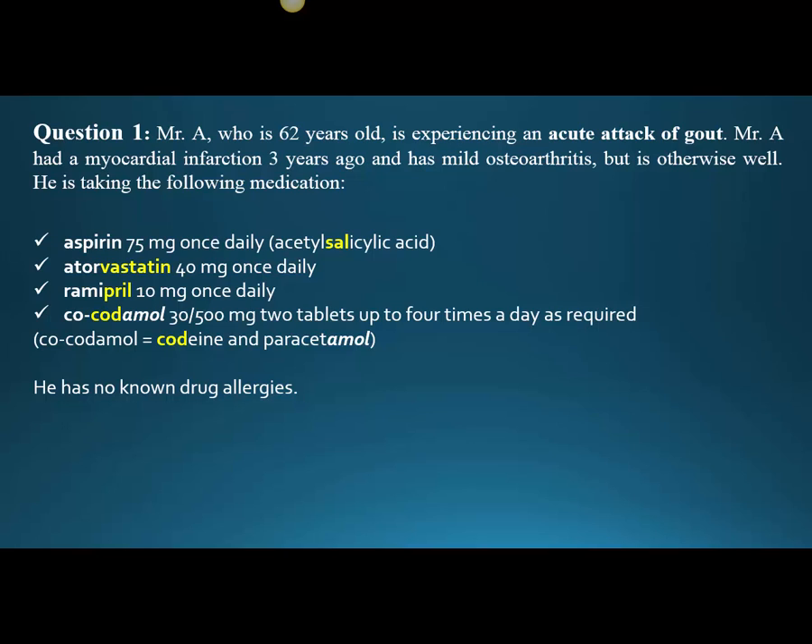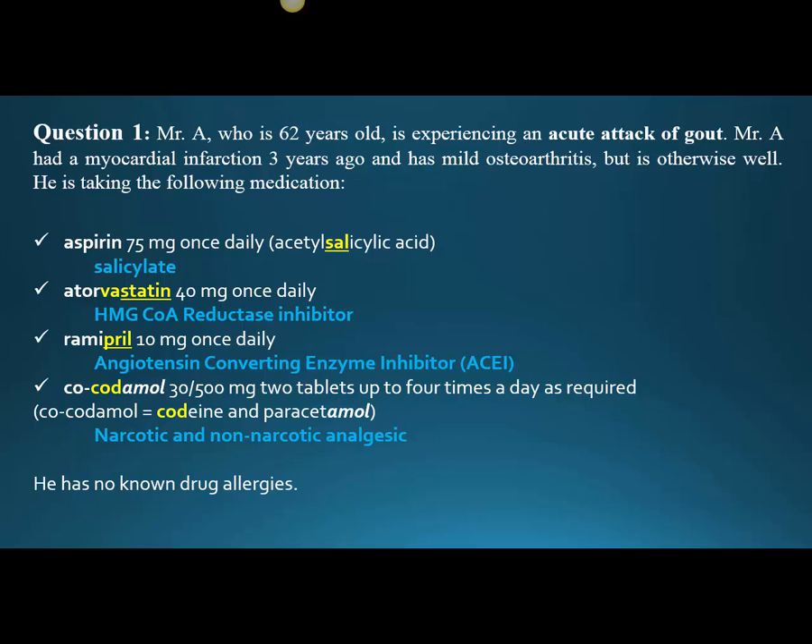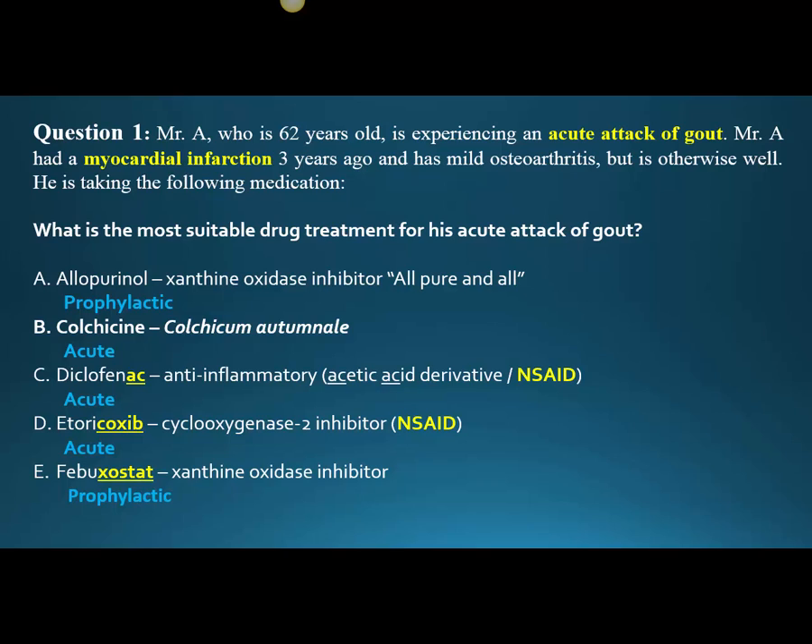He has no known drug allergies. So now — I've put in blue what I just said — if you know these stems, you know what we have: a salicylate, an HMG-CoA reductase inhibitor, an angiotensin-converting enzyme inhibitor, and a narcotic and non-narcotic analgesic. But we also need to know the five answer medications, because we've been thrown nine medications — ten entities total. Those are allopurinol, colchicine, diclofenac, etoricoxib, and febuxostat. How can we quickly know what they're all for?